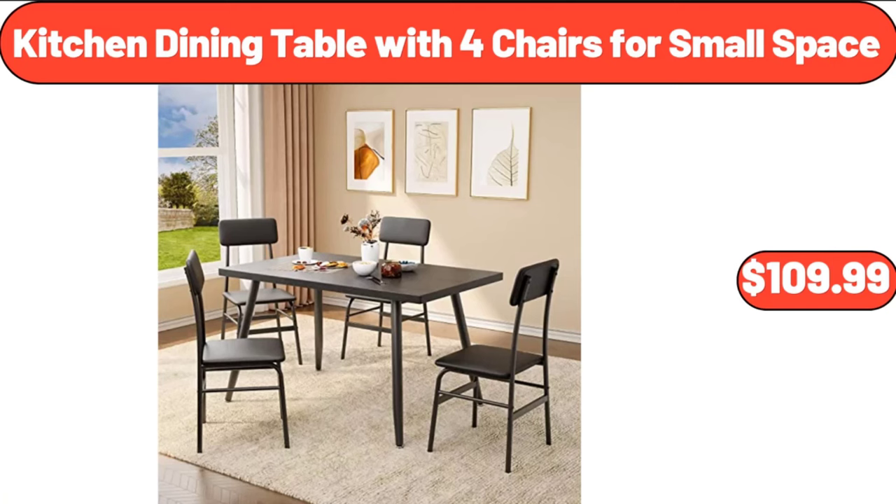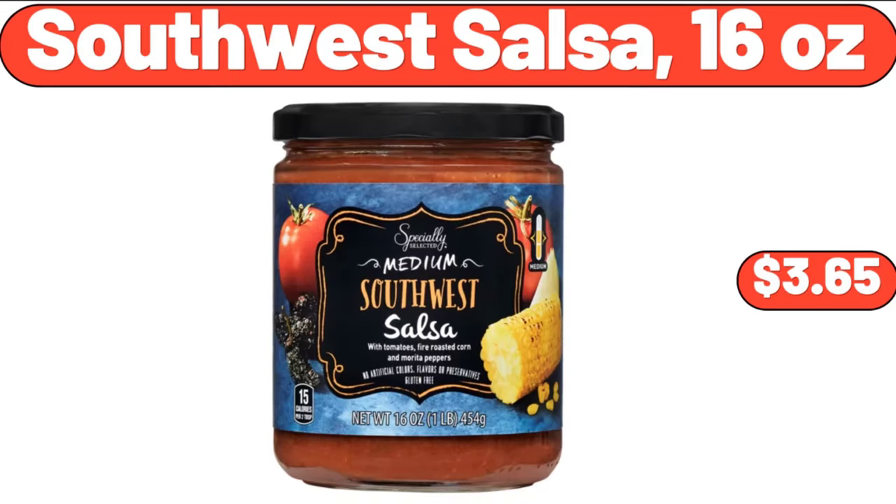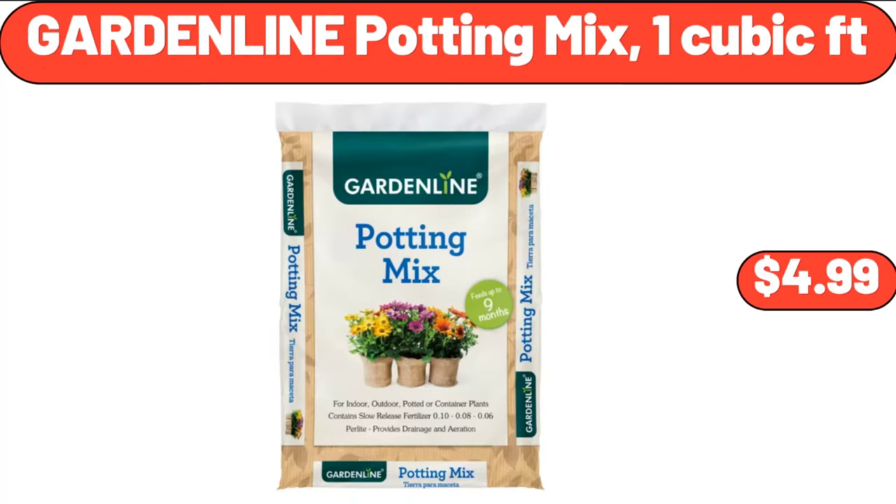Kitchen dining table with 4 chairs for small space, $109.99. Southwest salsa, 16 ounces, $3.65. Garden line potting mix, 1 cubic ft, $4.99.